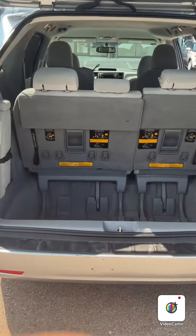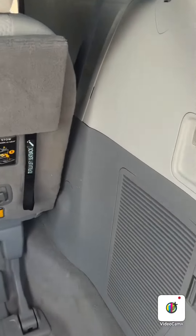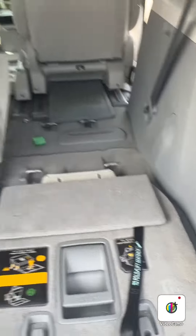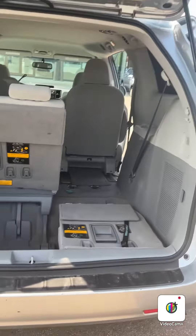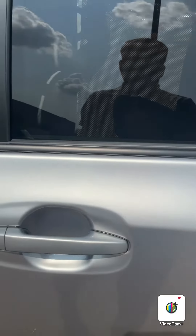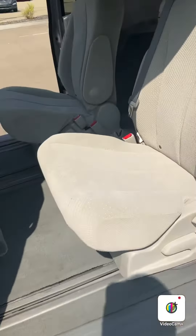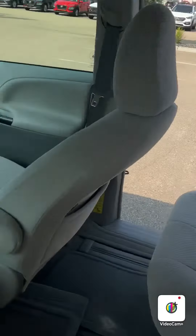And the super easy stow-and-go seating — just pull that and as I grab this, lift it down, it folds right down. We have fully automatic doors as well as seats that move forward in the back, and captain's chairs on both sides.